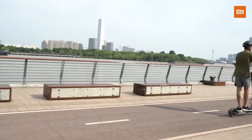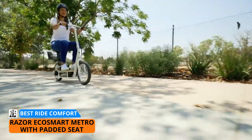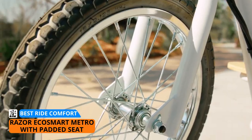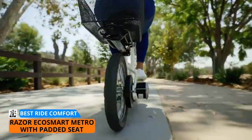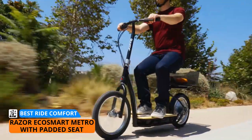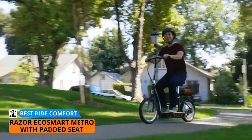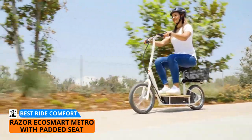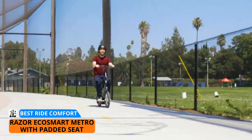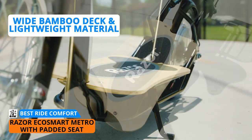Up next is a cheap electric scooter that offers a premium feel: the Razor EcoSmart Metro with padded seat, my choice for the e-scooter that offers the best ride comfort. This seated option from Razor is an excellent ride for cruising around town and doing quick errands — it's almost like a bike, but instead of pedaling your way up the street, you can sit comfortably and enjoy the ride. The EcoSmart Metro has been around for a while, but because of its overall ride comfort, speed, and reasonable range, it is still one of the best-selling models to date.